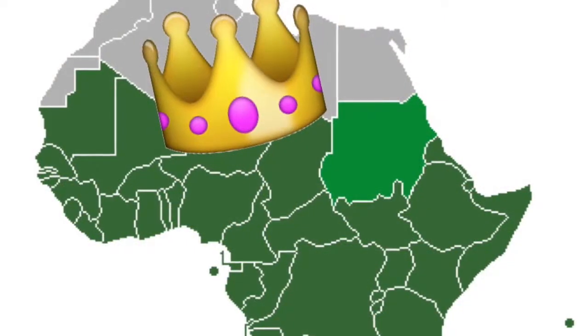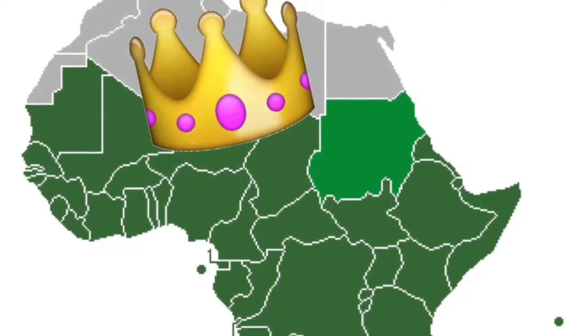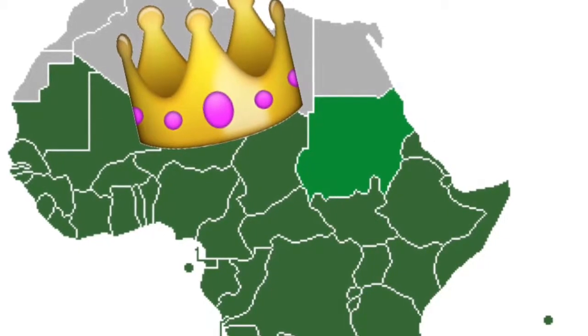Welcome to Jaden's fabulous trip to Sub-Saharan Africa. I will be taking you through my totally fab vacation.